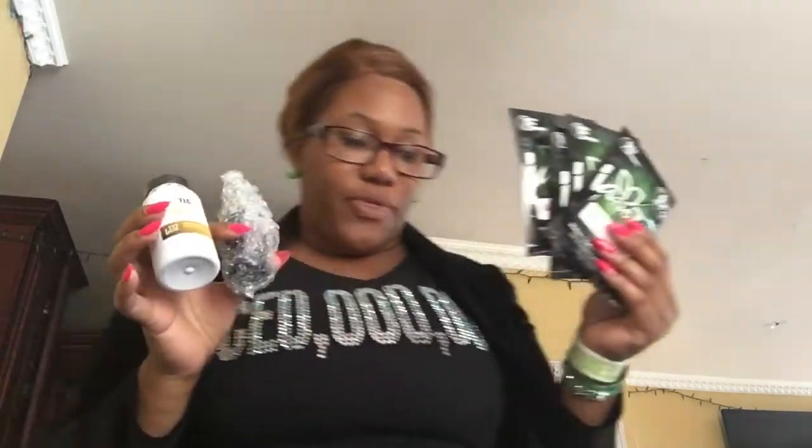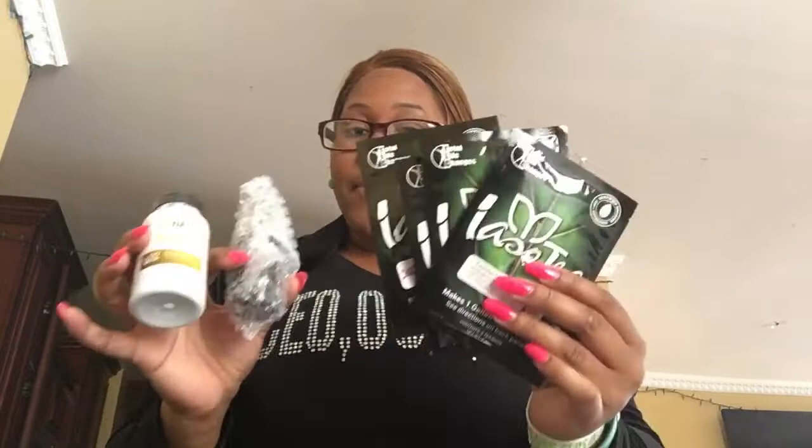We had a BOGO deal. TLC had a BOGO deal where you can get four packs of tea, NRG, and a resolution. You buy one of these for — I think it was $159 — and you got one free. So that means you got eight packs of tea, two resolutions, and two NRGs.